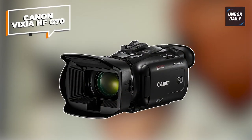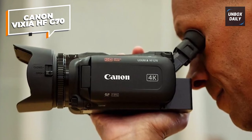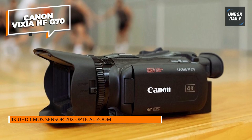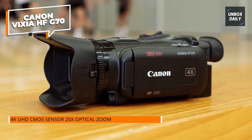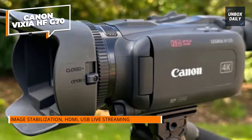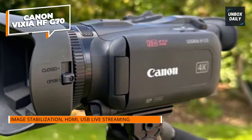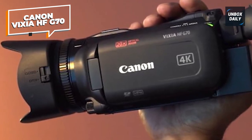Canon Vixia HF-G70. The Canon Vixia HF-G70 is the best camcorder on the market. It's the latest dedicated camcorder from Canon, packed with features that will take your movie making to the next level. Whether you're going on a fishing trip or shooting a documentary, the Vixia is a top option. This camcorder records in glorious 4K with YCC 4:2:0 8-bit color sampling, and uses a Digic DV6 processor for quick and smooth functionality, with a 30fps max frame rate.